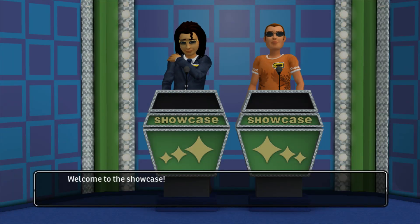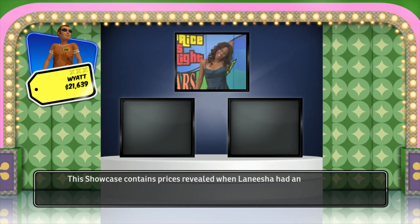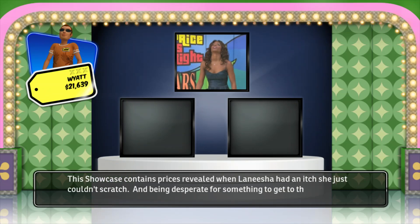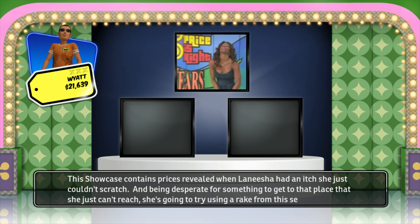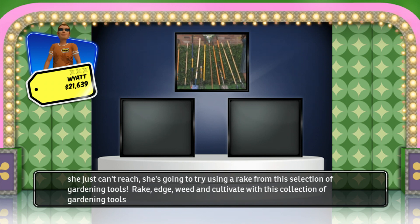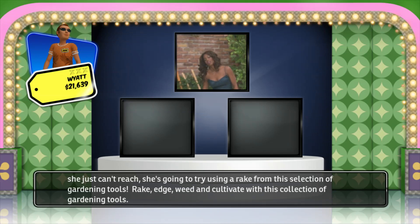Welcome to the Showcase! This Showcase contains prizes revealed when Lanisha had an itch she just couldn't scratch. Being desperate for something to reach that place she couldn't, she tried using a rake from this selection of gardening tools. Rake, edge, weed, and cultivate with this collection of gardening tools.